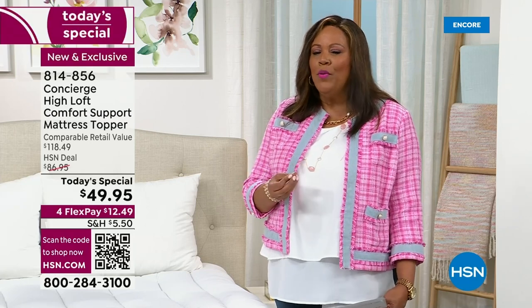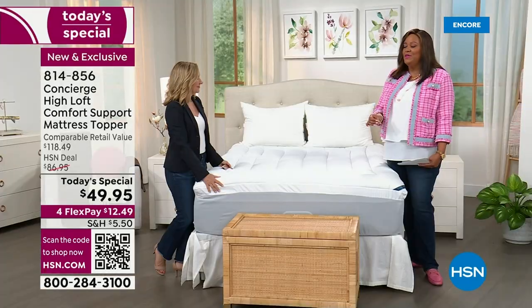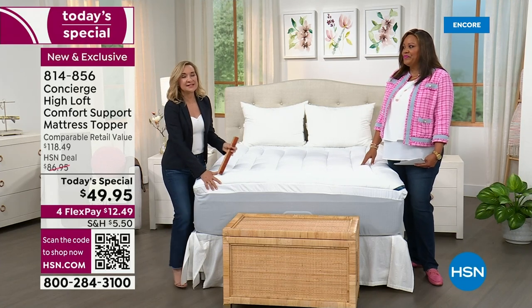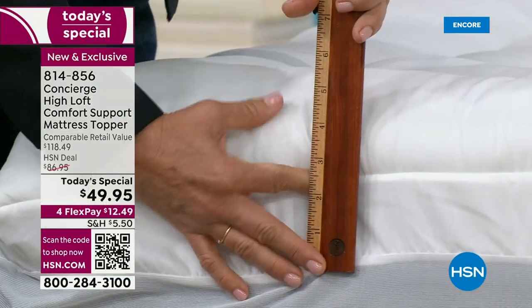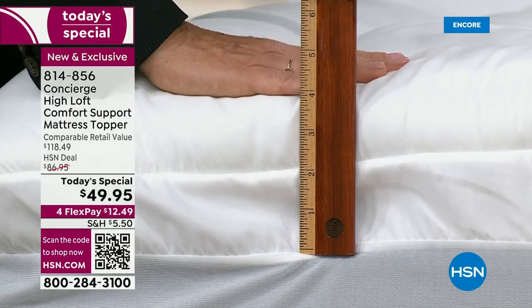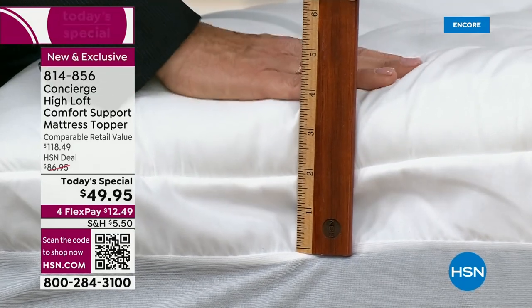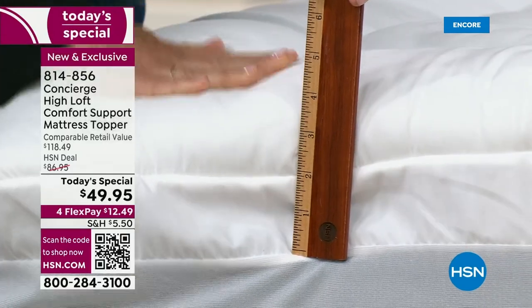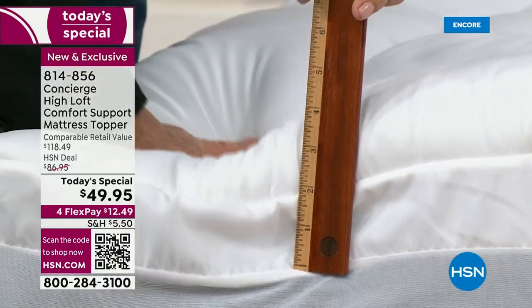Sleep is so important, so I want you to do the 30-day sleep test. This is one of the easiest upgrades you can make to your bed and your home. It's also one of the most affordable and it'll make the biggest impact. This has 22 ounces per square yard, which is more than double the industry standard. It is beautiful — covered in a soft brushed microfiber. You can see that two-inch gusset on the side.